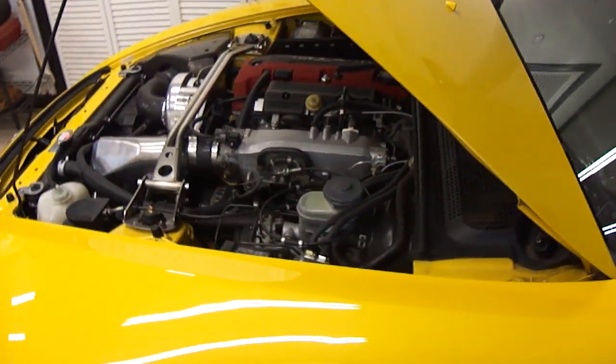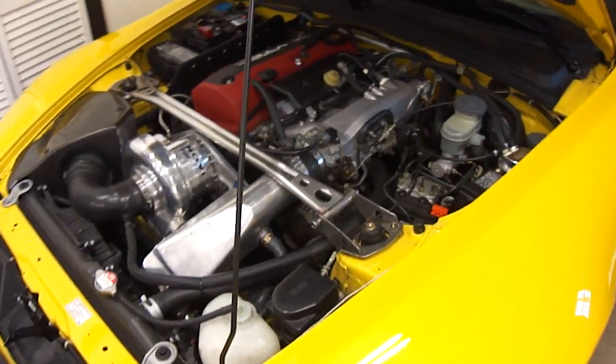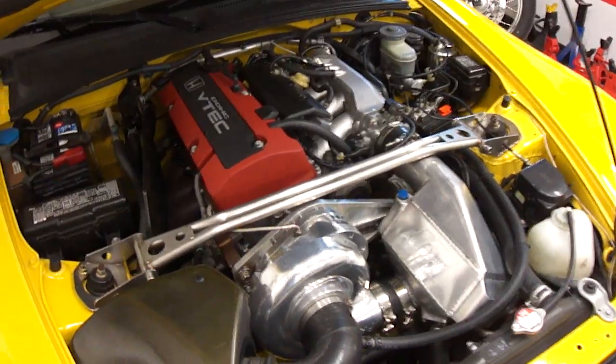With this kind of boost — 11 PSI — you're going to want to look into changing your spark plugs as well. Go two steps colder to raise your threshold against engine knock. It can get you a little bit more timing and you can make a little bit more power.